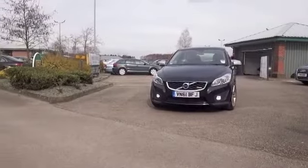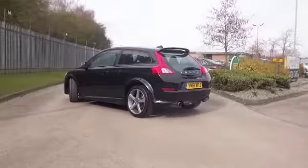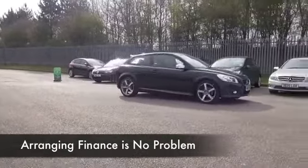But best of all, it's going to be pretty economical. Even though this will do naught to 60 in about nine and a half seconds, it's still going to return about 48 to the gallon on that longer run. That's not too bad at all.